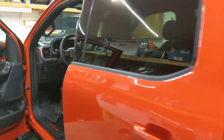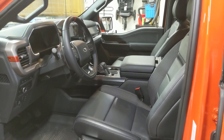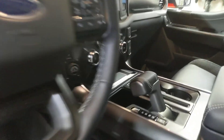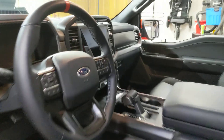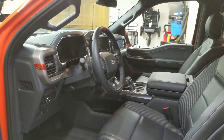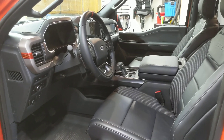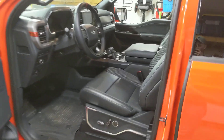It has a power sliding rear window. Coming from a Gen 2 Raptor, it's interesting because the base 800A package includes most of the things you'd want — a lot of the things that were in an 802A package in the Gen 2 Raptor. It's got heated and cooled leather, push-button start, dual zone climate control. In an 800A package on the Gen 2 Raptor, you wouldn't have had any of those — it would have been keyed ignition, cloth seats, single zone climate control.